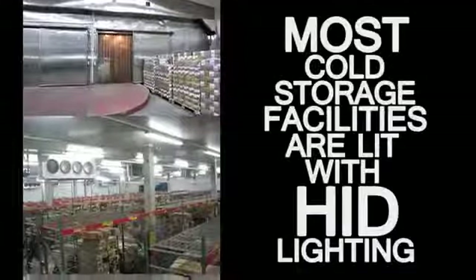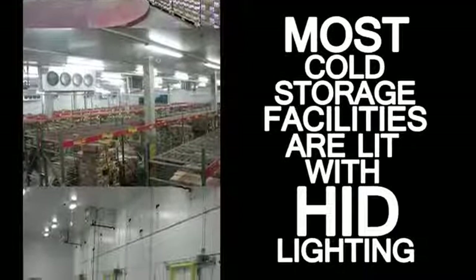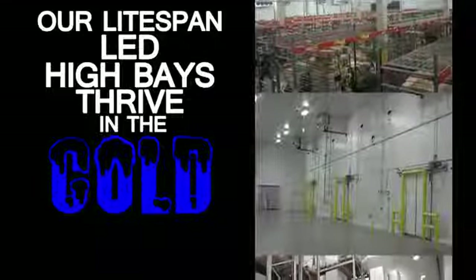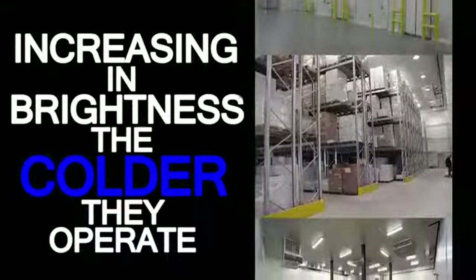Currently, most cold storage facilities are lit with HID lighting because, until recently, no other light source was able to operate in sub-freezing environments. Our LightSpan LED high bays thrive in the cold, all the way down to negative 40 degrees Fahrenheit, and actually increase in brightness the colder they operate.